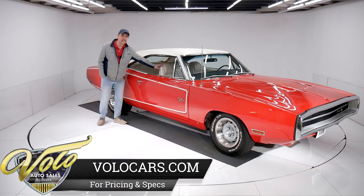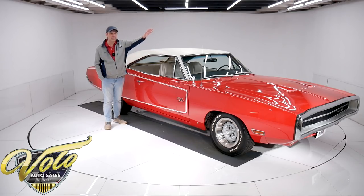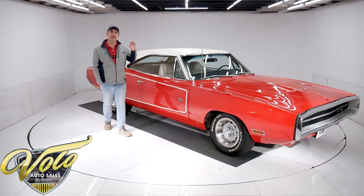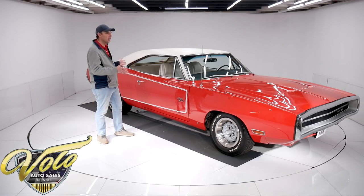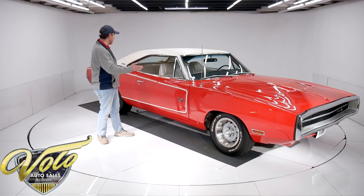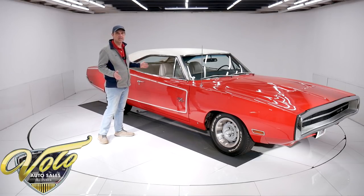Red, white interior, white top — it was born that way, obviously. It has the numbers-matching 440 motor, power steering, power brakes, factory air conditioning, bucket seats with the console. The colors and options are off the chart. You get Chargers in a lot of green, a lot of brown. But again, red and white, 440, air, steering, brakes — Survivor. I'm sure there's not another one on the planet like this one.